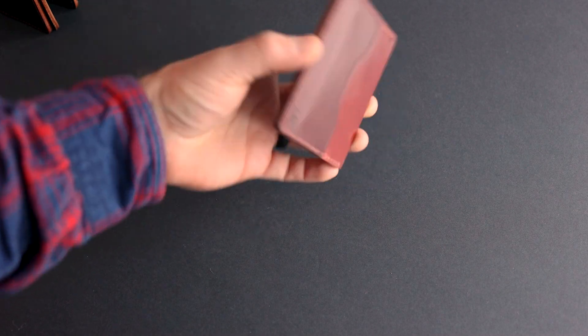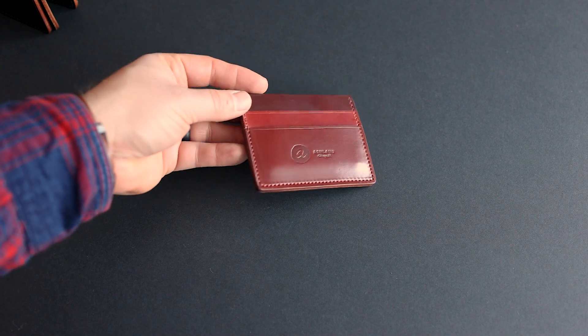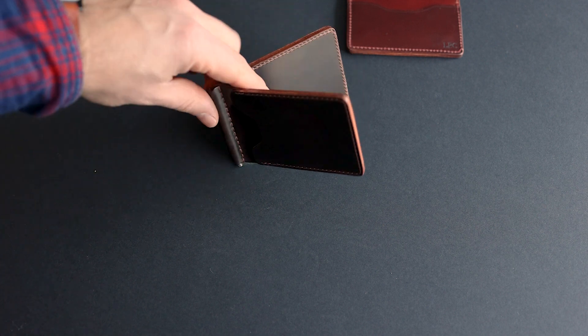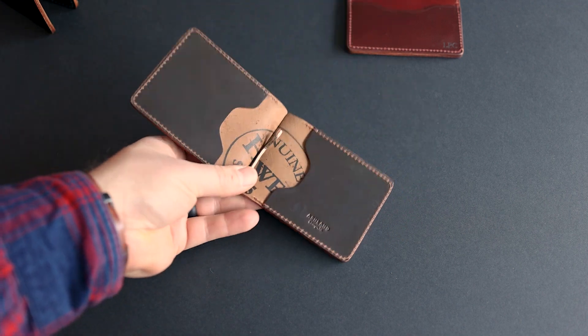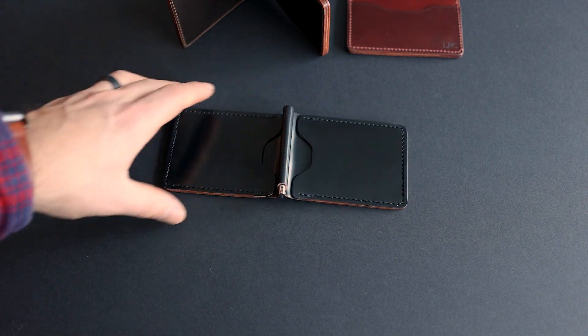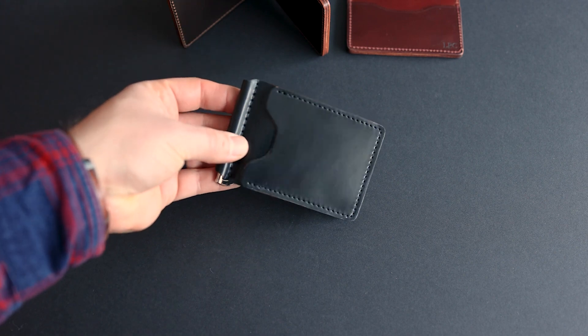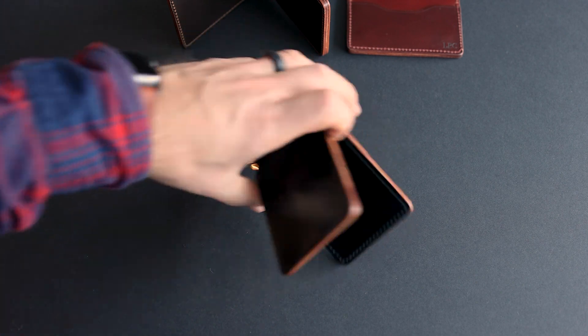I have a bunch more stuff sending out today, so moving quickly. This is a garnet shell cordovan Frank the Enforcer — the most red shell cordovan color Horween makes — personalized for LPC. I have a couple of Capones: one in cigar shell cordovan, a beautiful true brown that's less red and burgundy than color 8. The other is in classic black shell cordovan — the second most popular shell color — and I love how the light bounces and reflects off the black shell; it looks really futuristic.